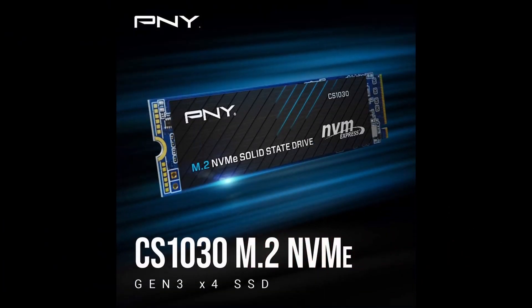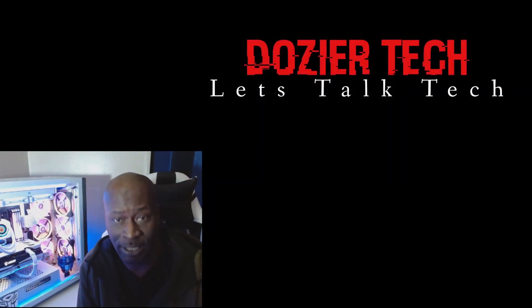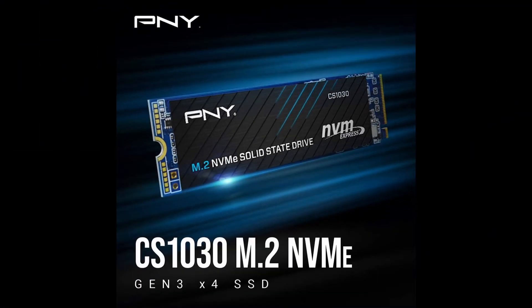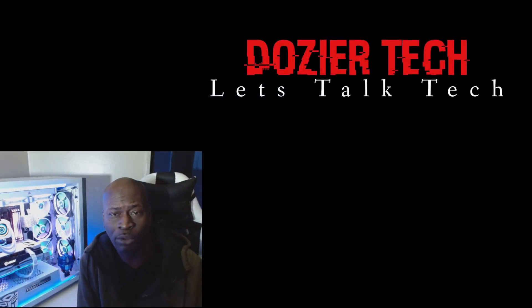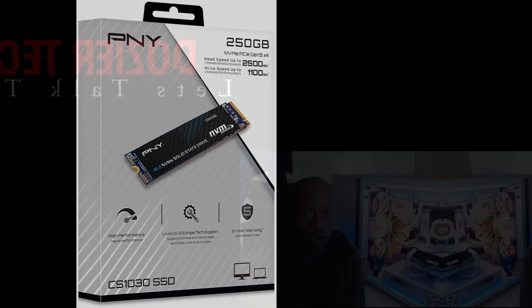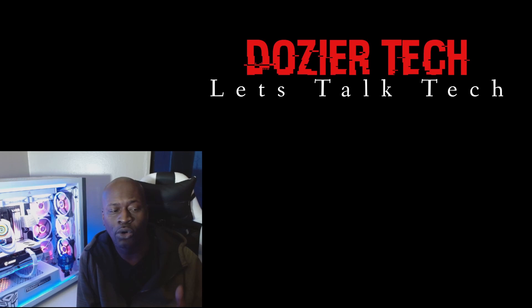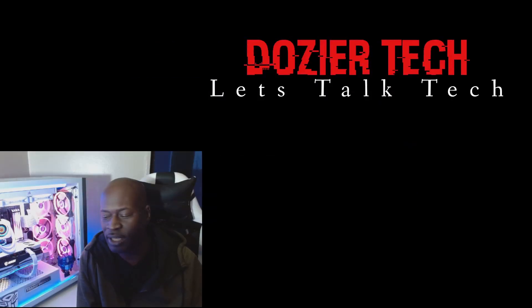Number one on the list is the PNY 250GB PCIe Gen 3 M.2. I put this one on the list in particular because it is 250 gigs — sometimes we don't have the money to shell out, especially when setting up a build, for one terabyte, two, three, or four terabytes. So 250 gigs will definitely get you set up and running. You can house your Windows operating system on it so you can boot from it, and you can also place a couple of games on it.